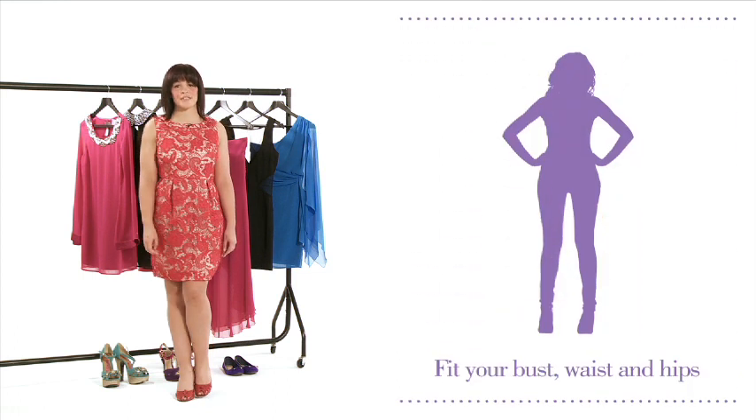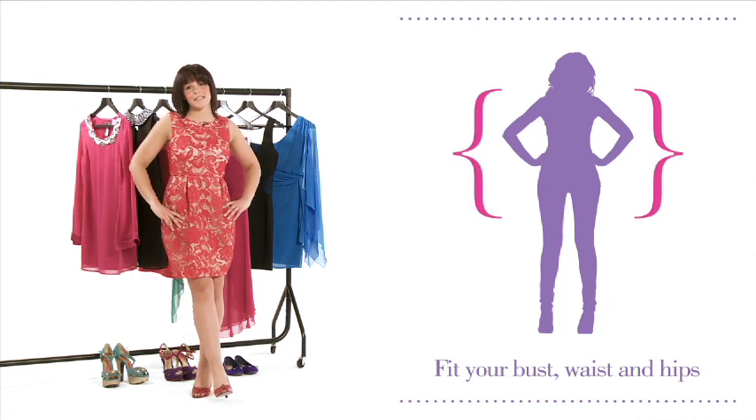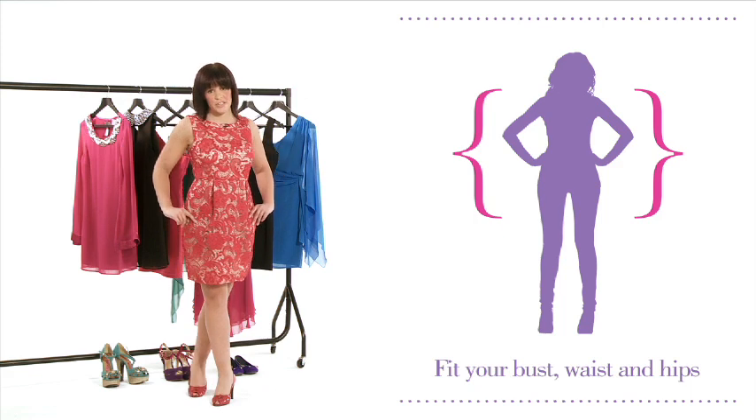It's so important that you buy the size which fits your bust area, and then your waist and hips can be accommodated by selecting appropriate styling for your lower body shape.